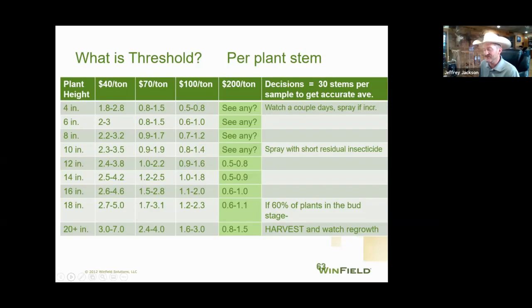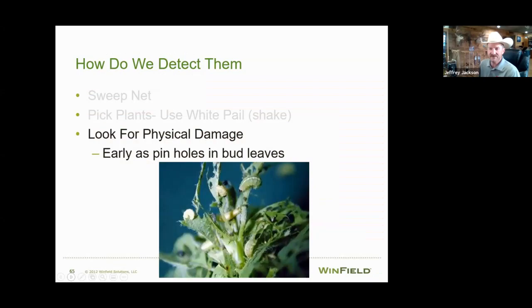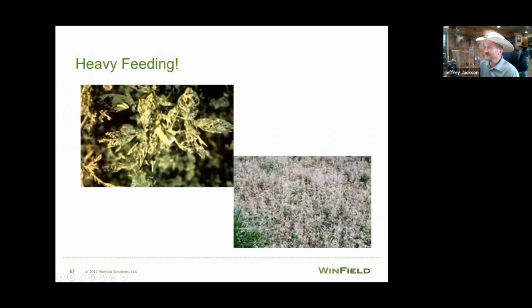If you're in an organic situation without insecticides, that's a whole different story for another day. There's also a threshold table from the University of North Dakota to use as a guide. Look for physical damage: shot-holing in the newer developed leaves and buds toward the top of the plant — that's where they really like to feed. In this picture you can see a minimum of five weevil larvae on one particular stem. The picture to the left shows more severe damage; the picture to the right shows them just getting started.